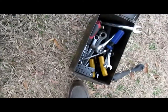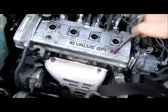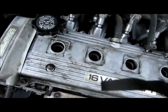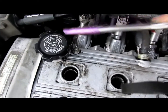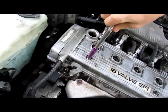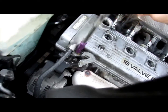These Toyota motors I've found out are non-interference, which is good. If you break a belt, nothing happens to the engine internally — pistons don't hit valves or anything like that. It just kills the engine, and you literally throw another belt on and keep on trucking, which is great.